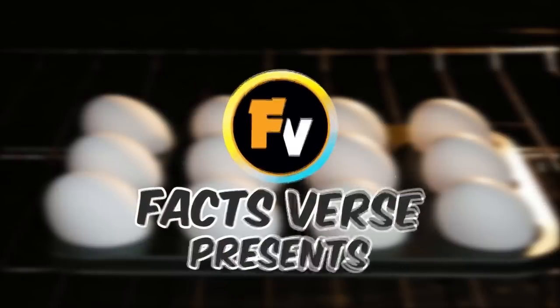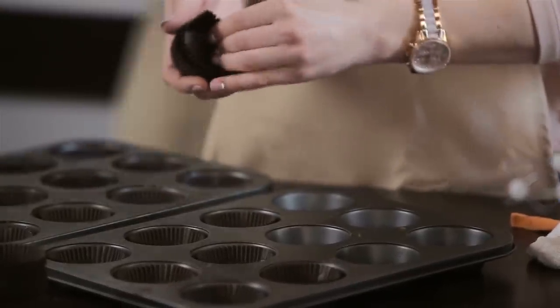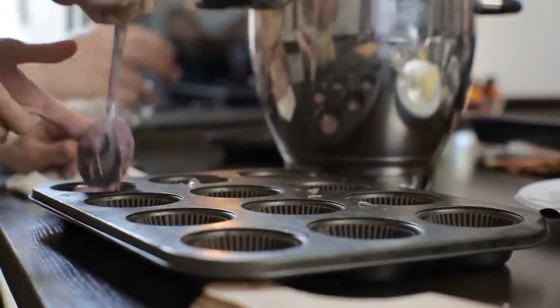Facts Verse presents: Woman pokes holes in this muffin pan. When she flips it over, her brilliant plan is revealed. A muffin pan may seem like a boring kitchen gadget, but it holds the possibility of so much more. In fact, it has potential uses in nearly every room of your house.